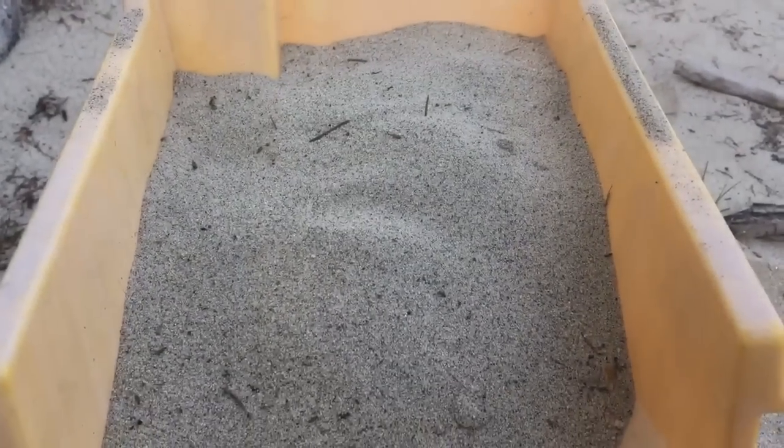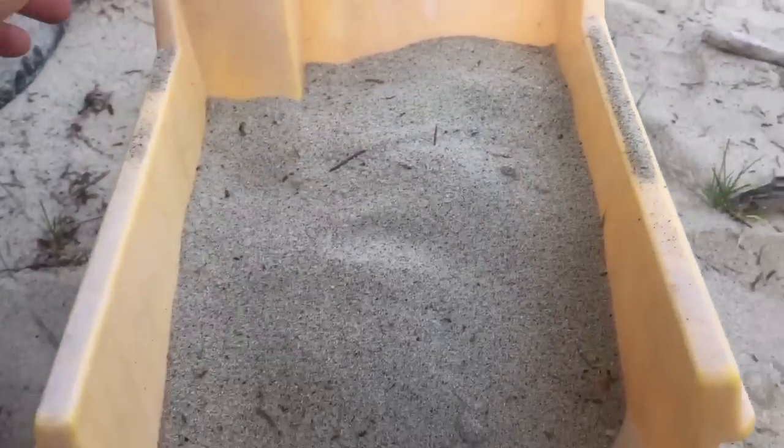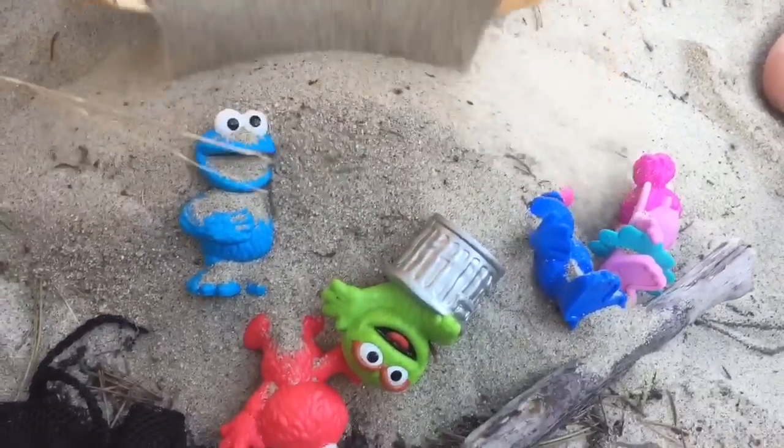Hello and welcome to Tiny Treasures. We have some special friends in the dump truck. They're in the sand. Let's dump them out and see who it is. Look who it is — our Sesame Street friends.